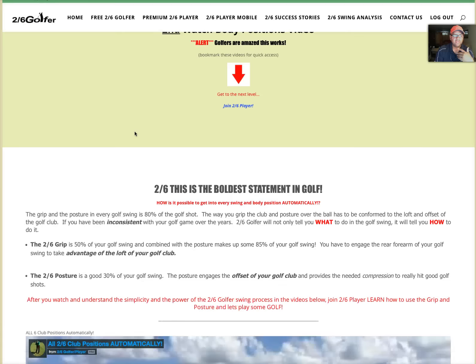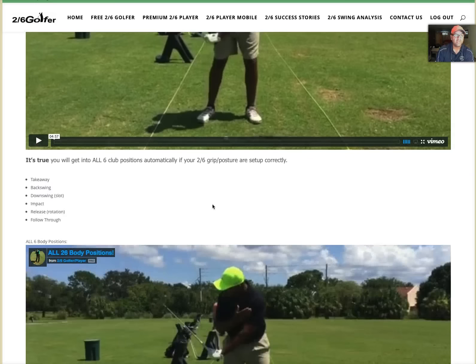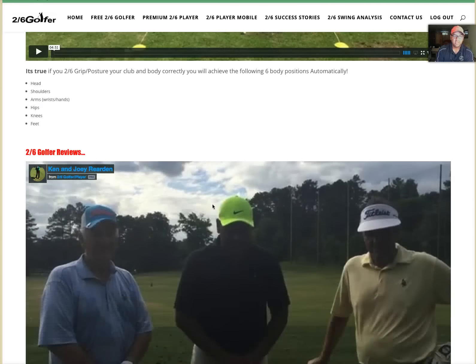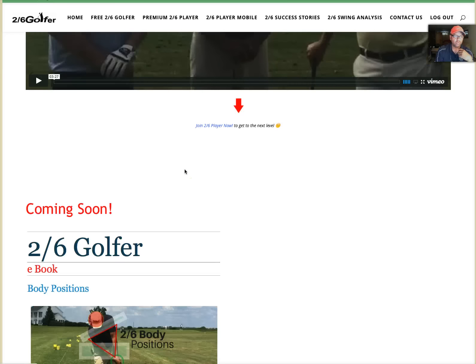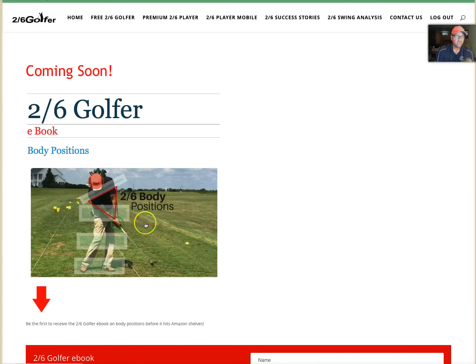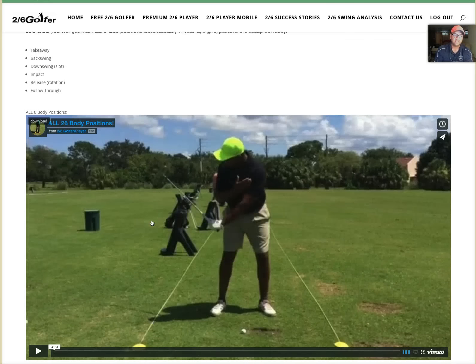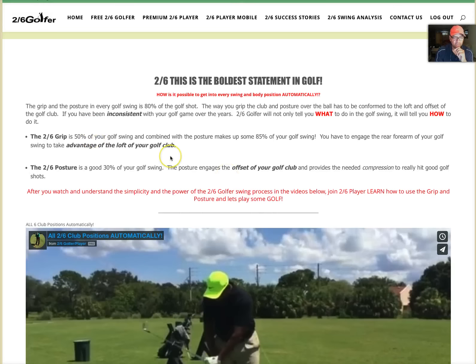On the free side I give you two videos — two of the best videos in golf. How you get into all six club positions automatically with the right grip and posture, and how your body gets into all six body positions automatically. Then I give you two testimonials from gentlemen at my Atlanta clinic who are hitting the ball really well, and a little insight on my ebooks that are coming out. One of my members just posted their first hole-in-one today.